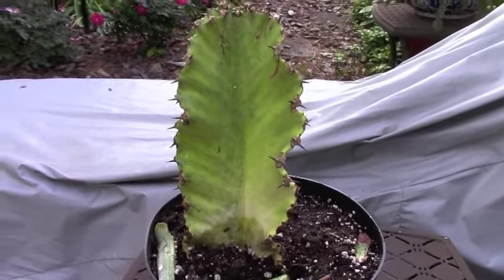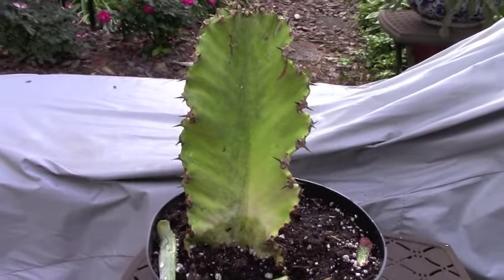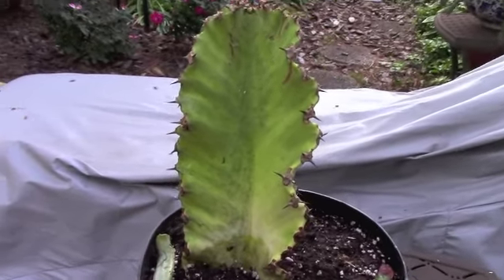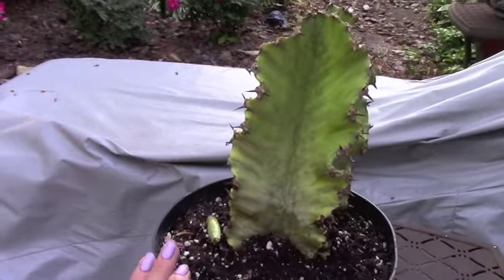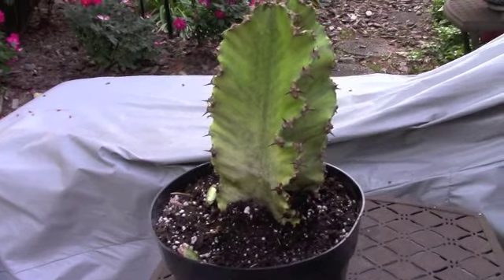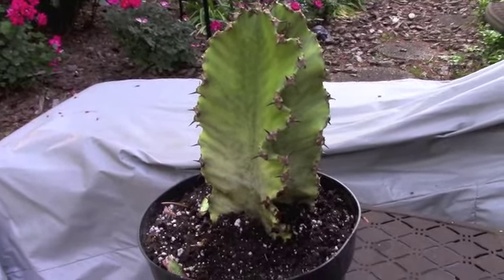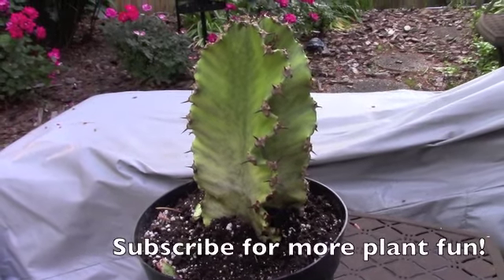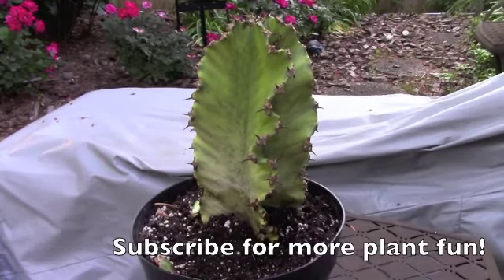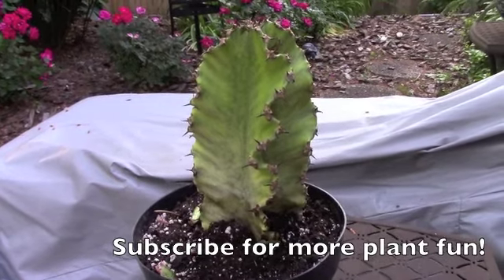In my house that's a challenge — we don't have the best windows, we have overhangs and it's just not very bright in my home. This is one that I'll probably have to supplement the light on. I'm hoping the neglect it got at the store isn't going to kill it and it will enjoy being here in my collection. Thanks for tuning in guys to see my new addition and my plant rescue — hopefully in future updates you'll see this guy thriving. Thanks for watching, bye!